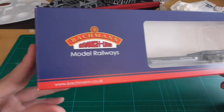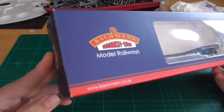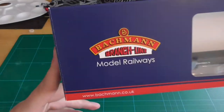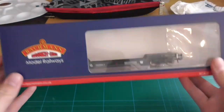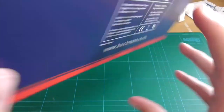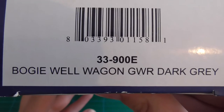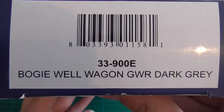Here we go — standard Bachmann ice tray block packaging. You've got 'Bachmann Branch Line Model Railways' there, and along the bottom and things back you just got the normal stuff that you get on the back of Bachmann boxes. We'll look at the end for the code number.